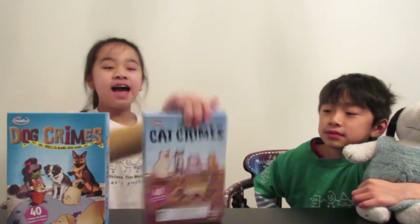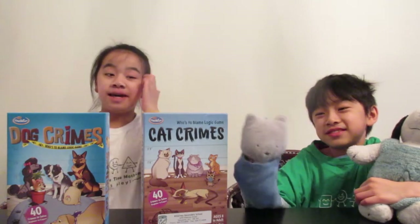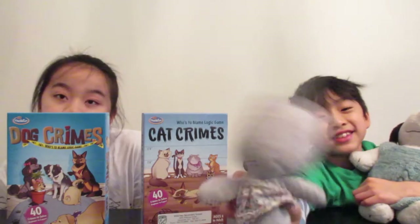If you like Dog Crimes, then you might like Cat Crimes — for all those cat lovers! Cat Crimes is almost exactly like Dog Crimes. Next we are going to do another puzzle, but instead of Dog Crimes, it's going to be Cat Crimes!